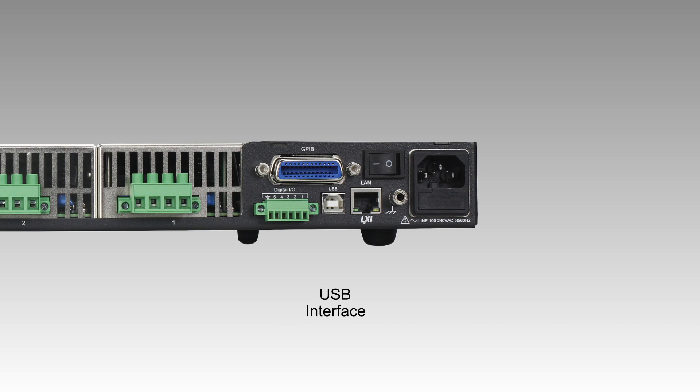Connectivity is straightforward with standard USB, LAN, and GPIB interfaces, all supporting SCPI commands for seamless integration into your test systems.